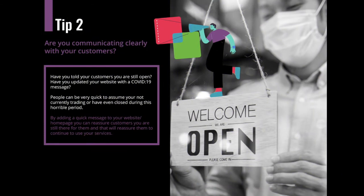Call to action buttons high on a website are a great way for visitors to communicate when they first land. Communication is so key in the current situation. Tip two is about communicating with visitors — have you told your customers that you're still open? Have you updated your website with a COVID-19 notice or message? People can be quick to assume you're not trading or that you've even closed. By adding a quick message to your homepage, you can reassure customers you're still there for them and they can continue to use your services.